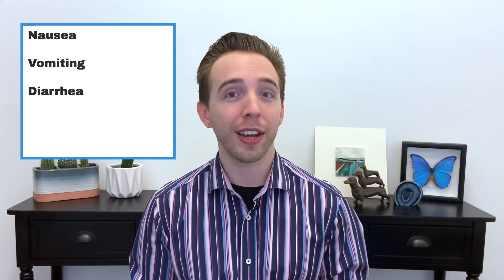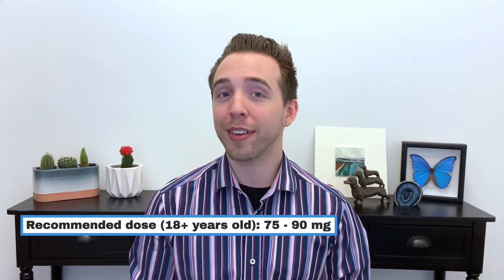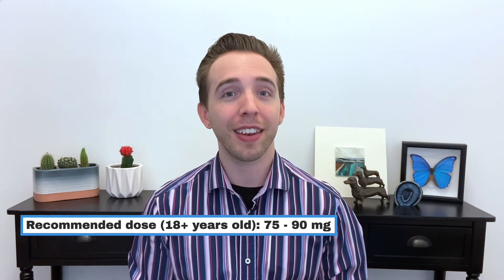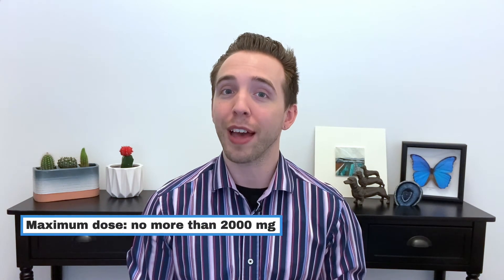A word of caution, though, before you go and buy extra vitamin C. Even though vitamin C is water-soluble, it is still possible to take too much to the point where it's harmful and may cause symptoms such as nausea, vomiting, diarrhea, headaches, and kidney stones. The recommended amount per day for an adult over 18 years old is about 75 to 90 milligrams, and the maximum dose should not be more than 2,000 milligrams.